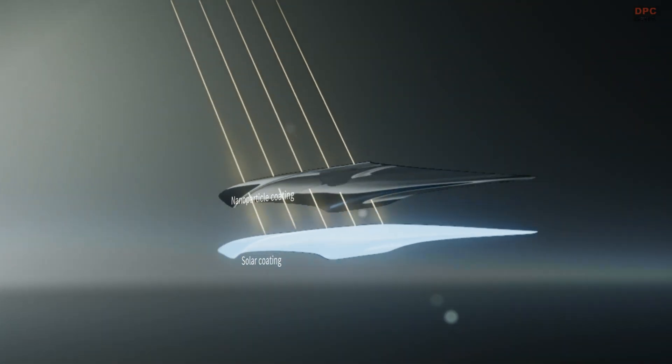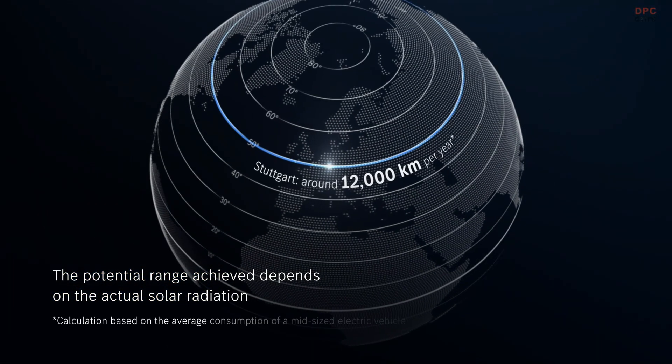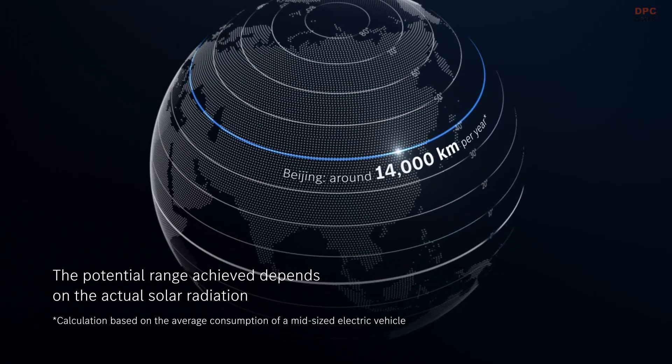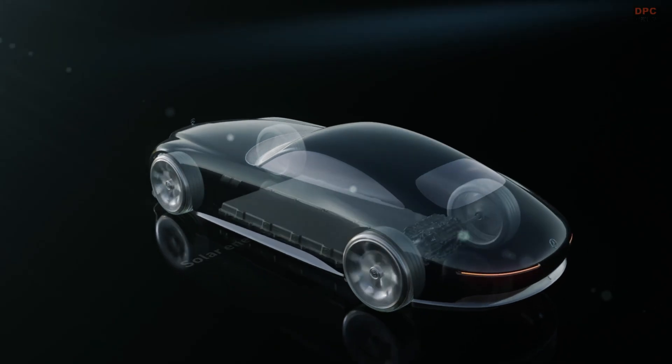In ideal conditions, Mercedes claims a mid-size SUV wearing this finish could add up to 7,450 miles of range per year just from sunlight. On this coupe, it gives the sheet metal a sinister, almost liquid look while contributing real energy.